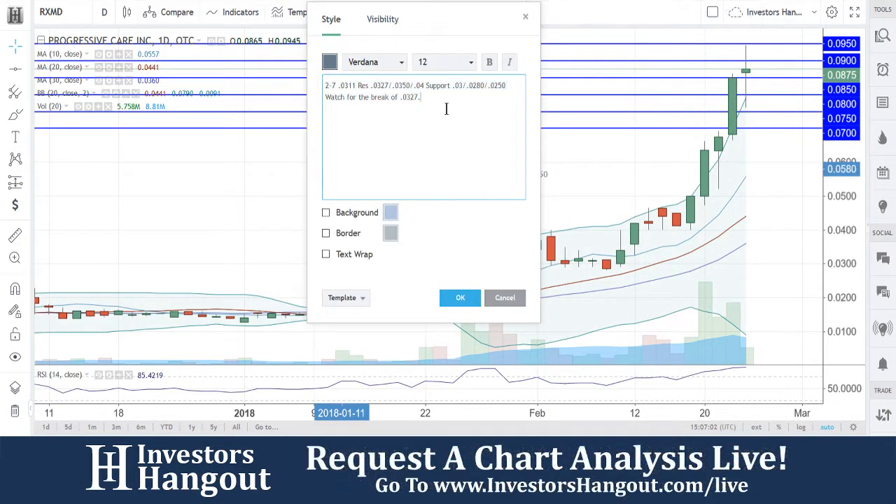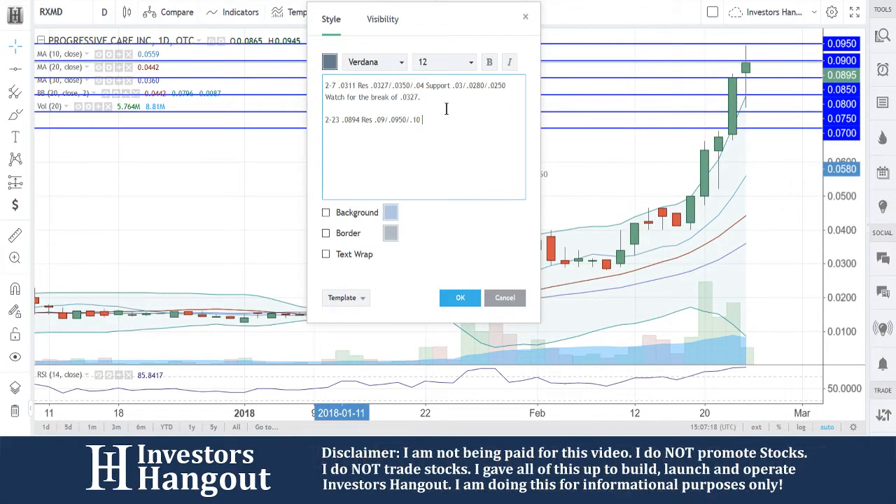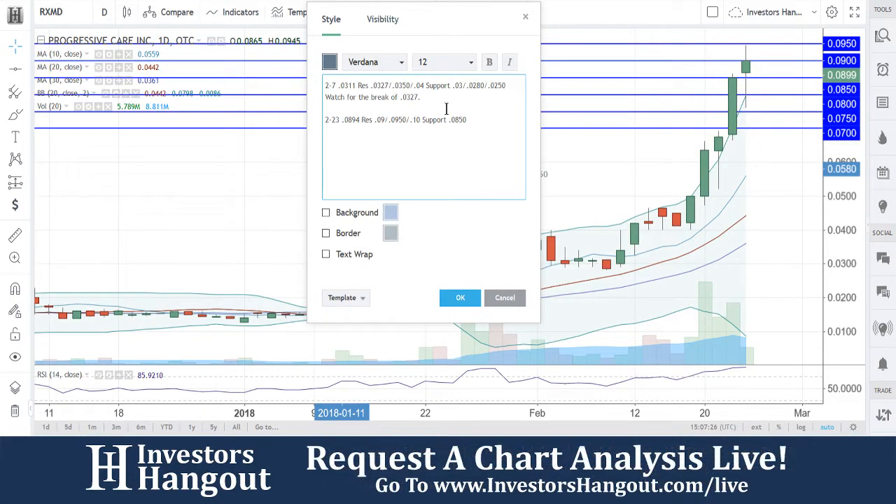For today's current date, price is at $0.0894. We're going to have our resistance levels at $0.09, then $0.0950, and then I'm going to guess $0.10. Support levels are at $0.0850, $0.080, $0.0750, and $0.07.